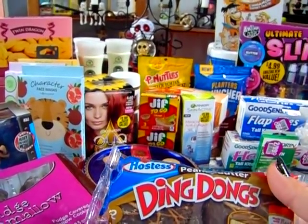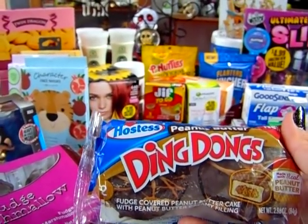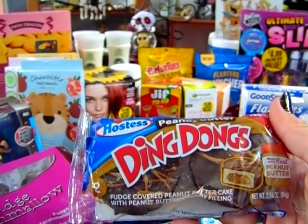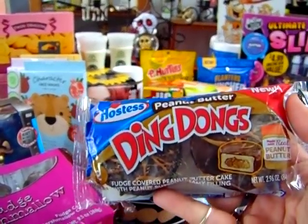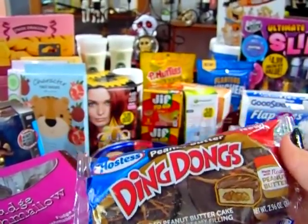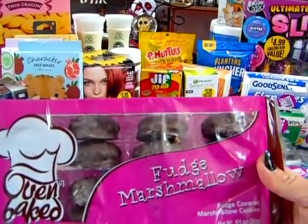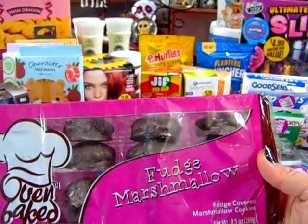I don't do a lot of super sweet things in the house, but the kids have been requesting some cookies. So I did get the Hostess Peanut Butter Ding-Dongs — it comes in a two-pack so each of the girls can try them. I think it sounds delicious, but I can't have that much sugar. And as a special treat for the hubby, he likes anything with fudge and marshmallows, so I picked up the oven-baked marshmallow cookies.